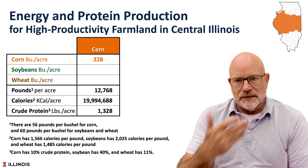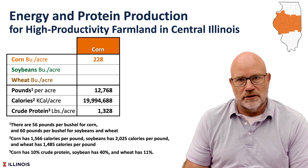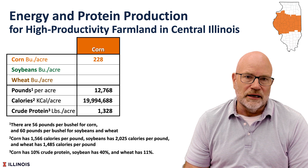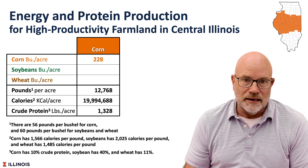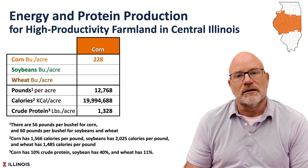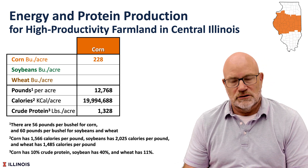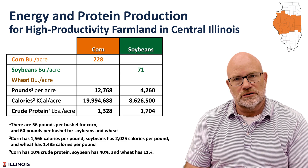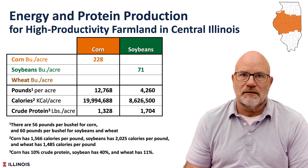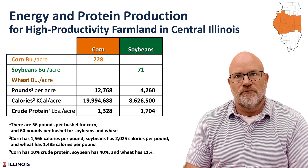Looking at this comparison, we'll start with central Illinois. A yield of 228 bushels per acre of corn will produce 19.9 — almost 20 million kilocalories per acre. So corn is the way to produce calories from an acre. It will also produce 1,328 pounds of crude protein. Soybeans at 71 bushels per acre would produce 8.6 million calories — obviously less than corn.